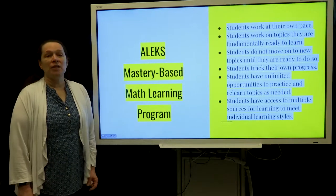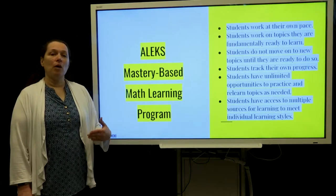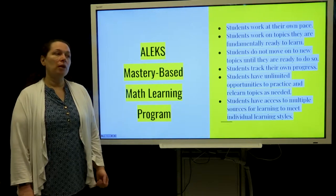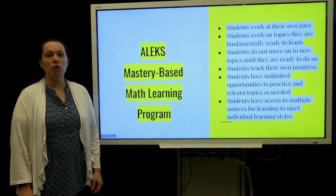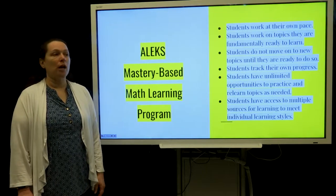The program that we use is Alex, and this program allows students to work at their own pace. They can move when they're ready to move, they keep track of their own progress, they have unlimited opportunities to practice, and they have access to many different ways to learn the topics.